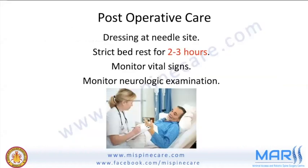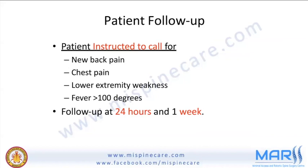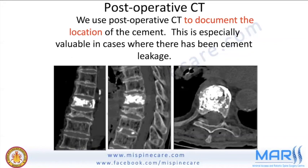Post-operatively, dress the site and keep the patient on bed rest for 2–3 hours with vital sign monitoring and neurological examination. The patient can be discharged 3–4 hours after the procedure if doing well and able to follow instructions, or kept overnight. Follow up the next day, then at one week, one month, and six months with serial X-rays. Post-operative CT is not done routinely but is best for documentation and locating cement in cases of substantial leakage.